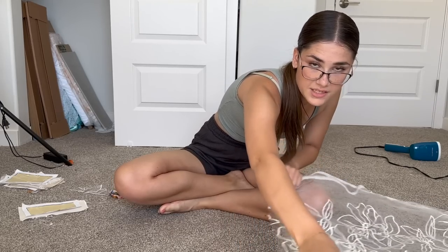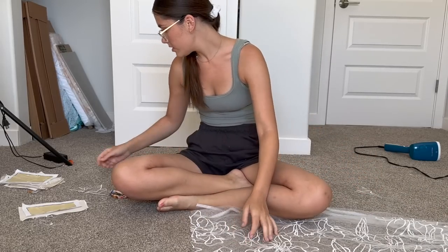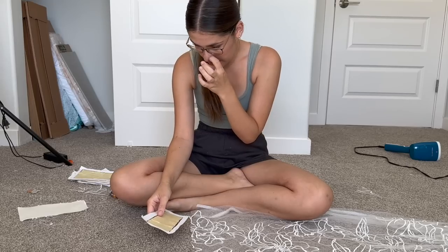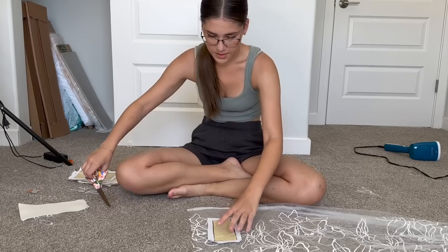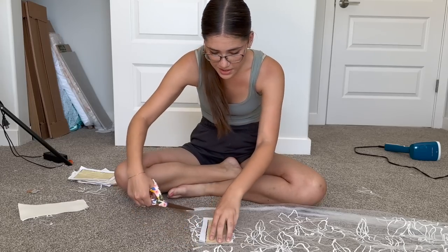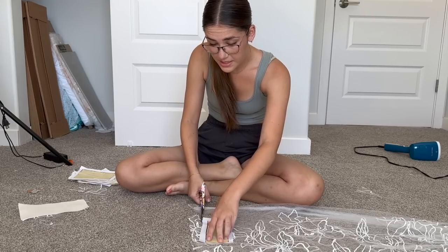Now I have both cups done. I can sew together the rest of the bodice, but I think I'm going to cut out another layer of this fabric first because one layer doesn't make it opaque enough. I'll cut it out one more time so I have two layers of fabric. I'll have the rest of the yardage for the skirt, and for the skirt I'm probably just going to gather it up. I'm thinking I might do a slit as well.